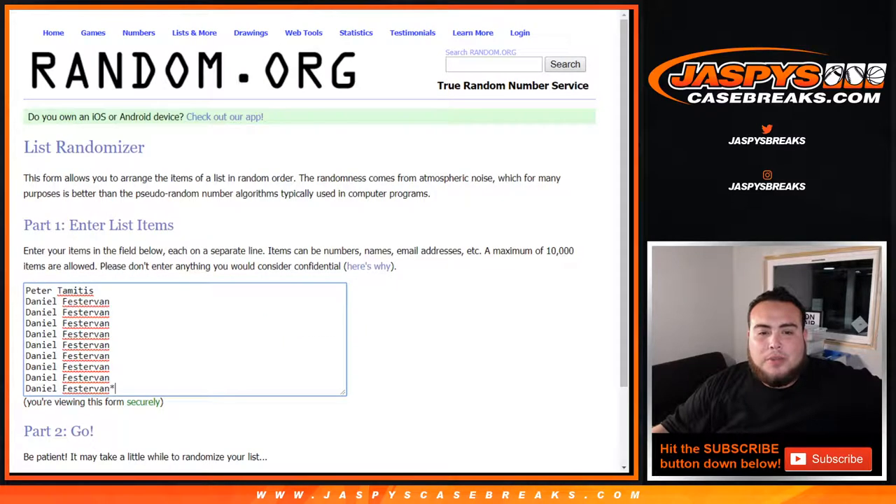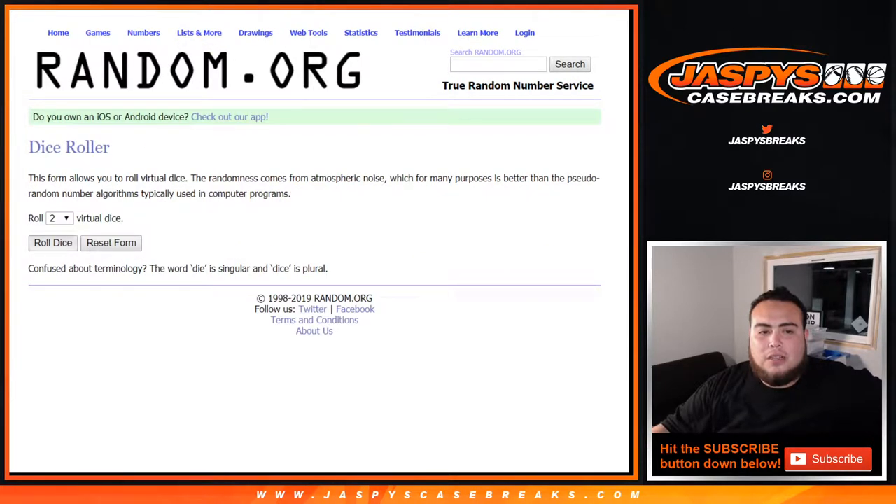So there you go — dice roller. Peter snuck in and got 1, and then Daniel got the last 9 in last ball mojo. You got 0 through 9. Good luck, let's roll it.